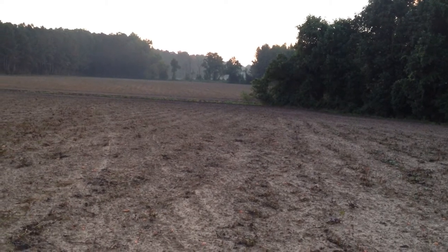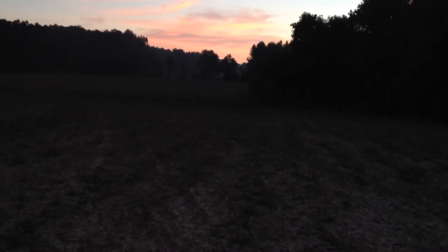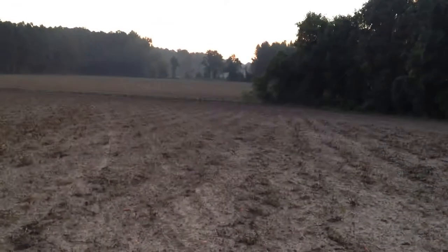It's daybreak. The sun is going to be getting up in just a bit. I'm trying to work with the focus. Thanks for tuning in to Indian Trace.